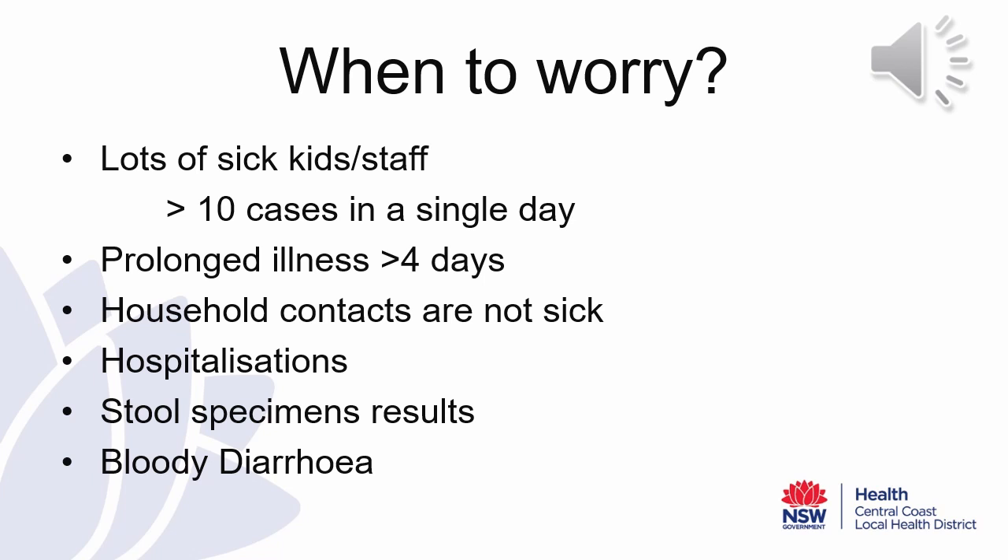So as a facility director, when should you worry about your gastroenteritis outbreak? You should be worried if you have lots of sick kids and staff. It's not uncommon to have a large number of cases across a few days, but if you have greater than 10 or a large number of cases in a single day, this is something to be worried about. If parents are reporting prolonged illness in children, such as greater than four days, this is not common with viral gastroenteritis.